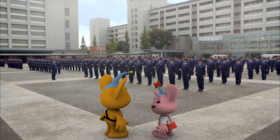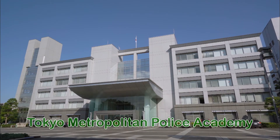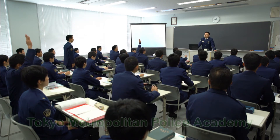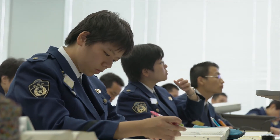Is this a school? That's right! This is the Tokyo Metropolitan Police Academy. They study here for about six months to learn about the law and the awareness and discipline that a police officer needs.